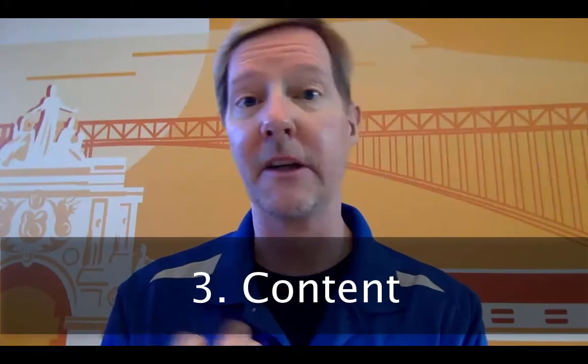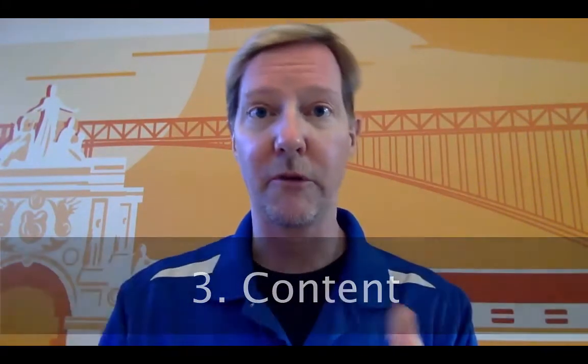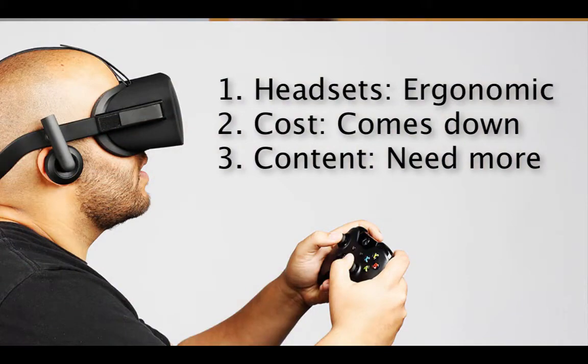The third thing is the programming and the content. You need to have virtual 3D worlds to interact in. Not everybody's a gamer, so there's got to be something more than gaming — maybe travel, where you could go visit different places around the world and almost be there. Maybe there will be movies, and instead of going to a movie theater, you put on the glasses and the headset and you're inside a movie. But those three things need to happen before this takes off.